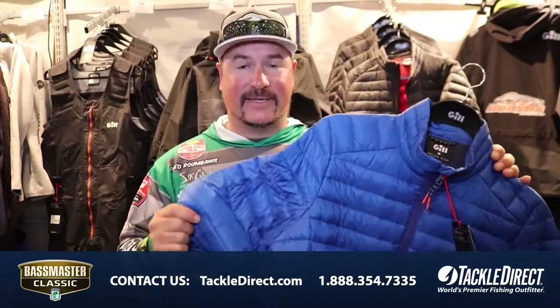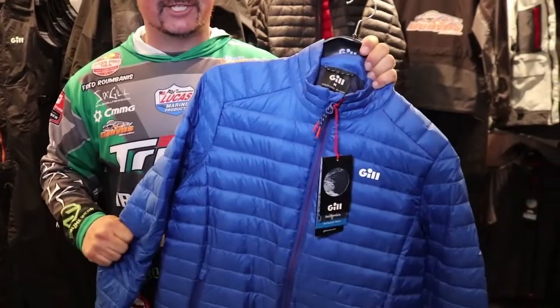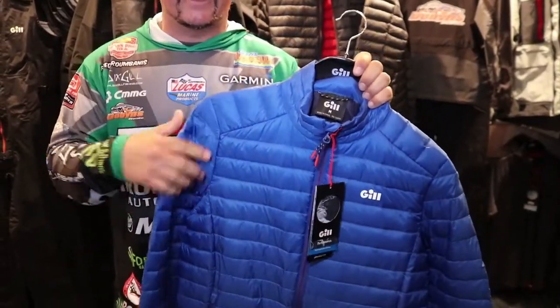What's nice about this jacket is it's a down jacket, super lightweight. You can scrunch it up, put it in your boxes, keep it out of the way. But when it's cold and the sun starts shining, it actually radiates the heat and allows you to get warmer.